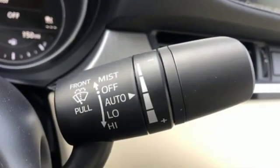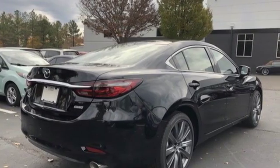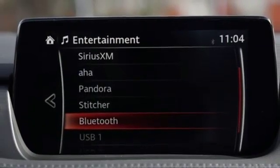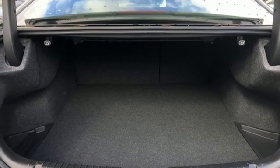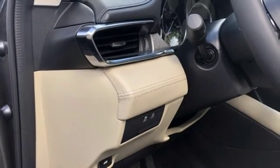Bluetooth wireless audio streaming, advanced keyless entry, dual zone climate control, Mazda Connect, multi-function steering wheel, front heated bucket seats, driver selectable mode, express open and closed sliding and tilting sunroof, gas pressurized shocks, and automatic transmission.